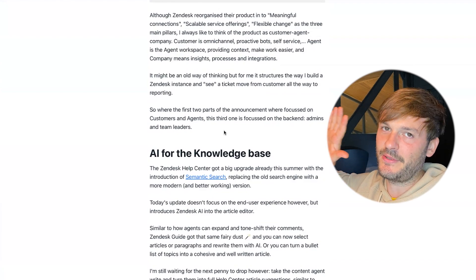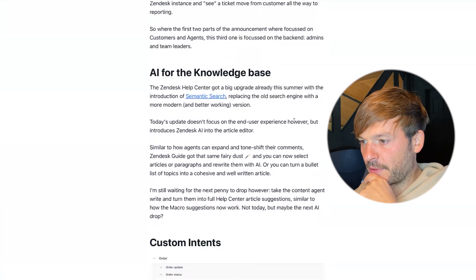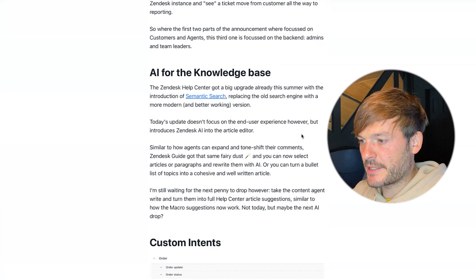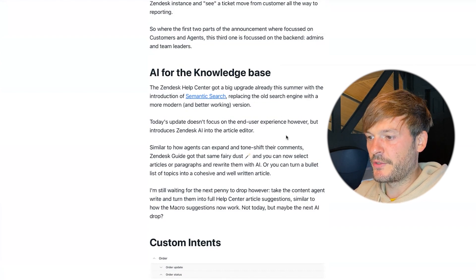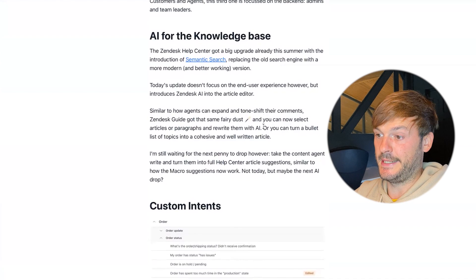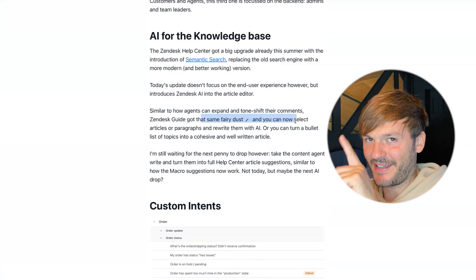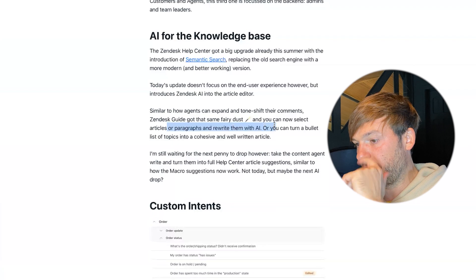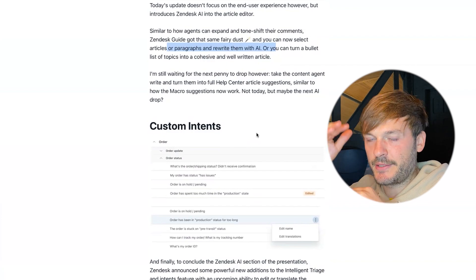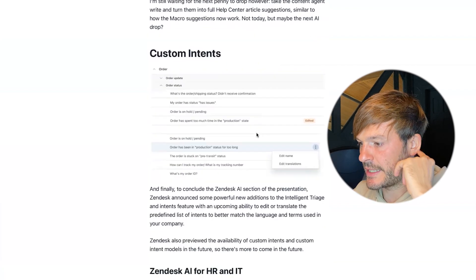For AI in the knowledge base: the Help Center got a big upgrade this summer with semantic search replacing the old search engine. Today's update introduces Zendesk AI into the article editor. Similar to how agents can expand and tone-shift their comments, Zendesk Guide gets that same AI treatment — you can select an article or paragraph and rewrite it with AI. You can put in some rough methodology and let the AI generate nicely formatted, context-rich content.